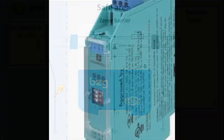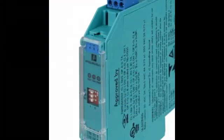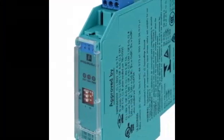And there you have it — Zener Barriers, the silent protectors of hazardous environments, with a little extra insight into intrinsic safety and the inner workings of the Zener Diode.